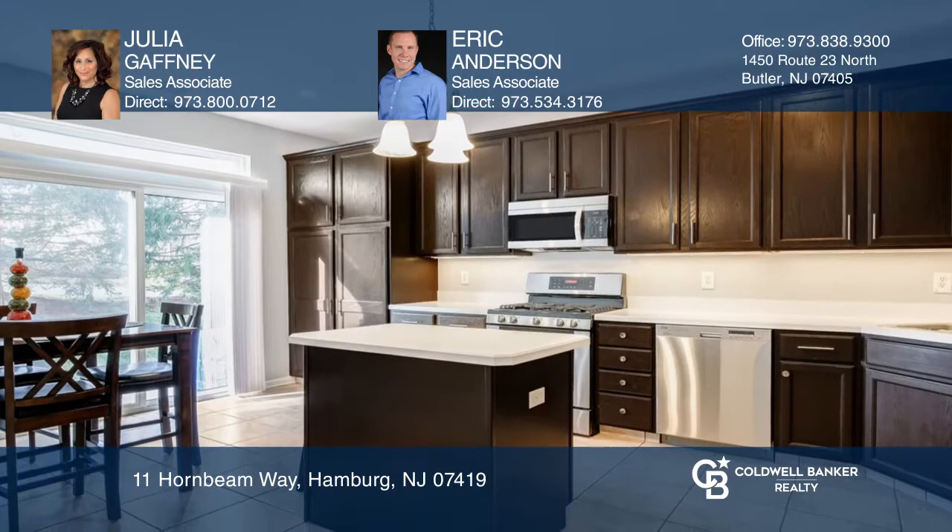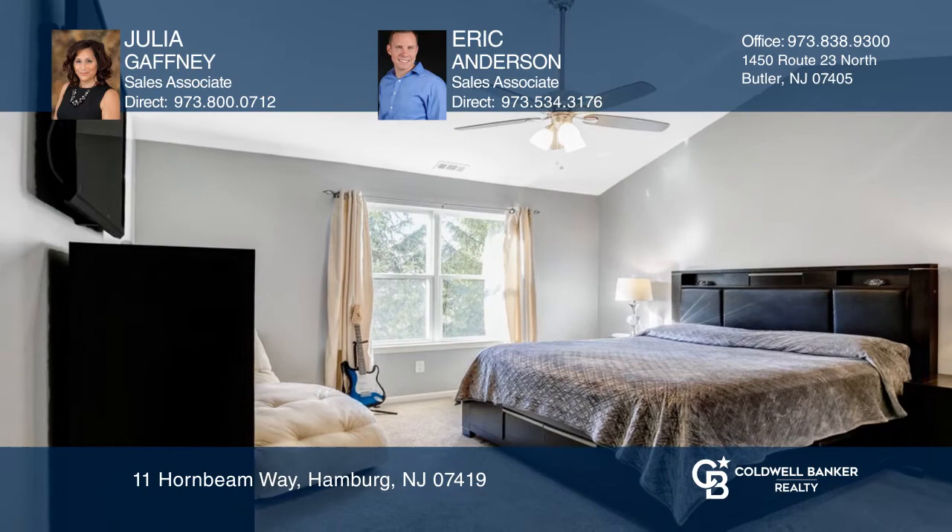The second bedroom has a walk-in closet and full bath. There's a powder room on the first level next to the lovely laundry room. A two-car garage rounds out this beauty.